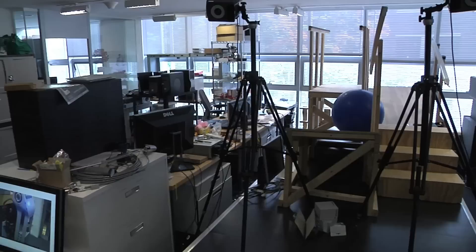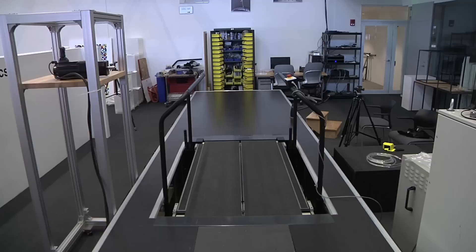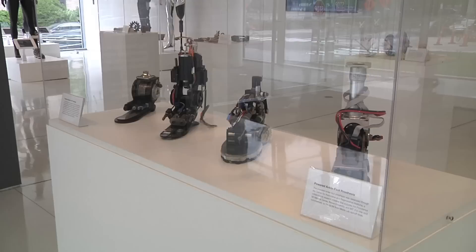What we're building here is what I intend to be the world's most comprehensive human movement laboratory. There's a camera system to measure with sub-millimeter accuracy how a person moves — their kinematics — and we have specialized treadmills and sensors that measure kinetics, how much force a person is exerting. We can measure what the muscles are doing, how they're being fired by the spinal cord, and the torques and powers of the ankle, knee, hip, or any joint in the body.